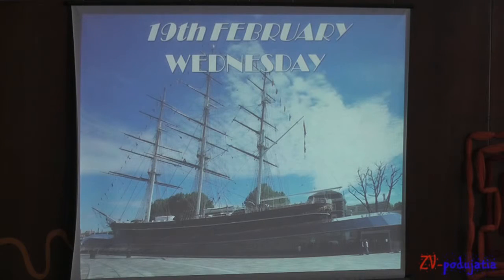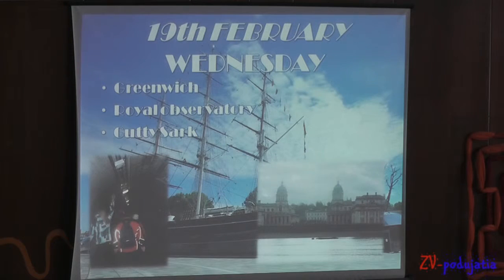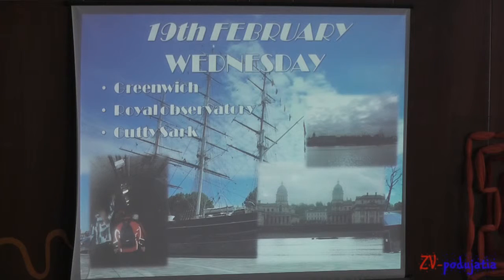The 19th of February, Wednesday. Greenwich is notable for its maritime history. We saw the ship capital, Royal Observatory, and crossed under the River Thames. On the other side of the tunnel, we saw the Royal Naval College.